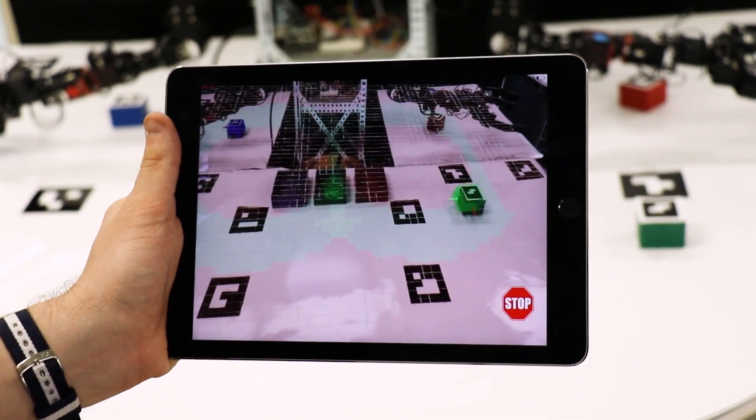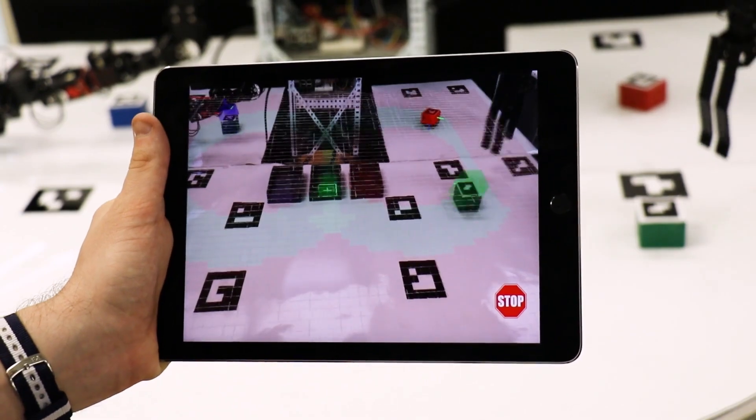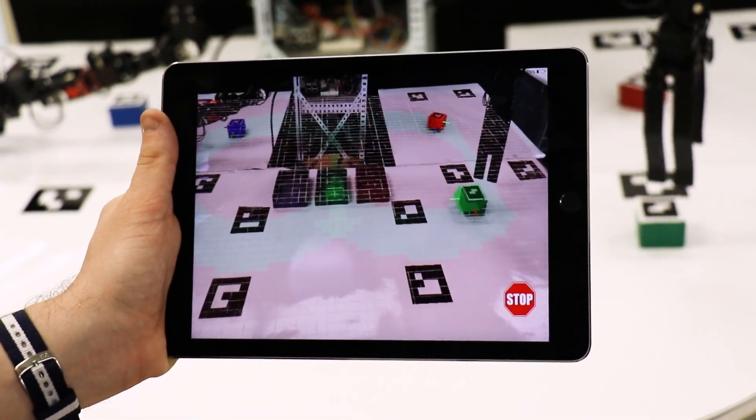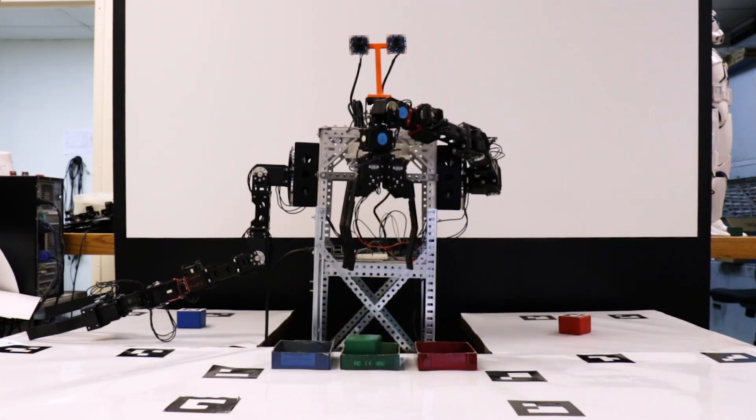One of the main benefits of this work is that it enables people who maybe have never seen or controlled a robot before to interact with robots. We're using the tablets and smartphones that people already own, and it doesn't really require any training because these devices are already intuitive.